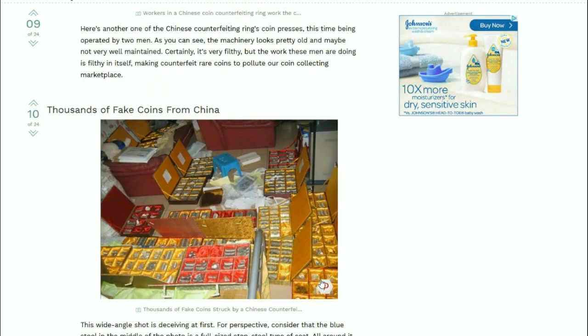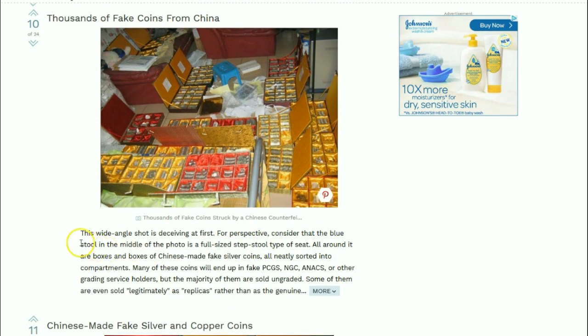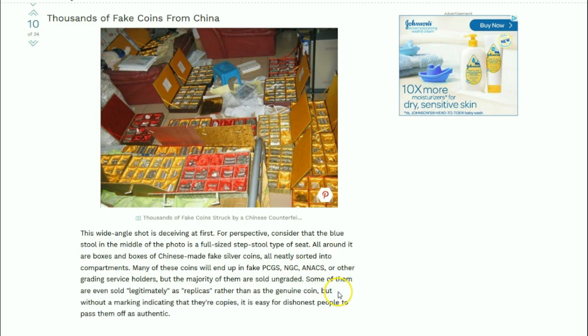Here we can see thousands of fake coins from China. To give perspective, the blue stool in the middle of the photo is a full-size step stool. All around it are boxes and boxes of Chinese-made fake silver coins, all neatly sorted into compartments. Many of these coins will end up in fake PCGS, NGC, ANACS, and other grading service holders, but the majority of them are sold ungraded.